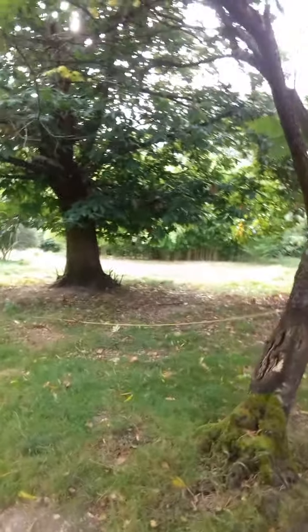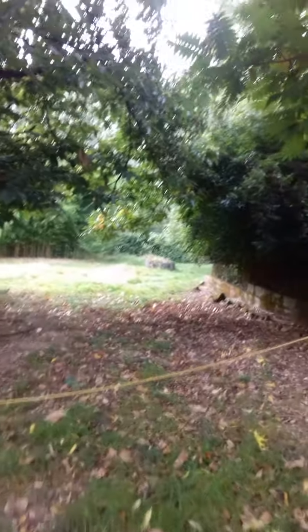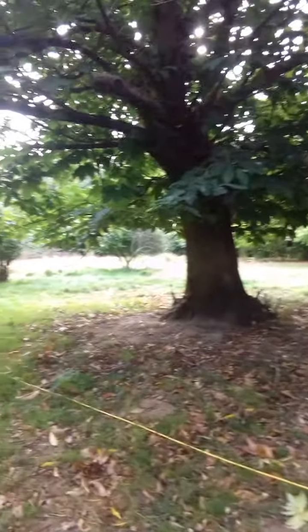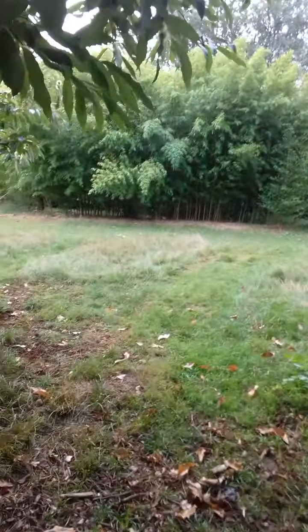Look how tidy it is — that's our tidy garden! This is the extension lead that is running all the way down because we bought a shredder for my birthday, because that's what women like, isn't it — no jewelry, no makeup. For me, yes!